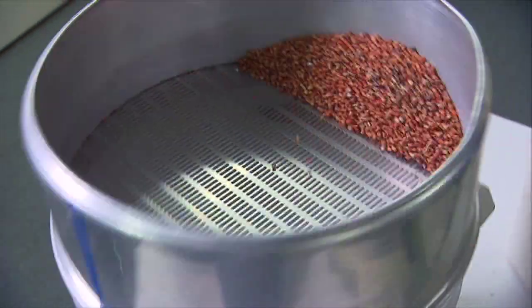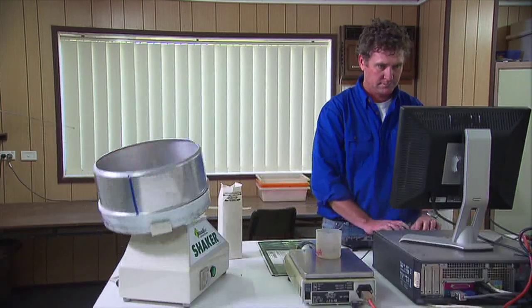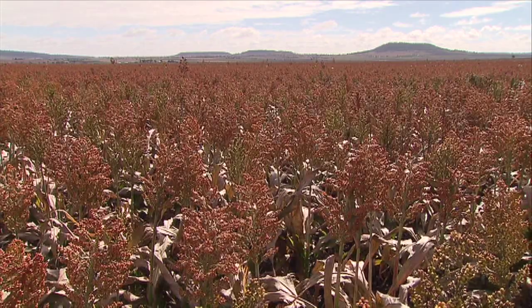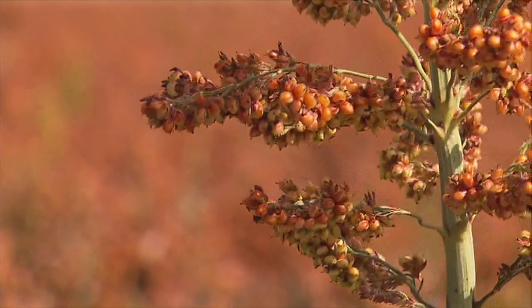It's all pretty high tech, but what does it mean in the field? Sorghum growers are already reaping the benefits of new high-performing Stay Green varieties, with improved yields, larger grain sizes, and increased standability or lodging resistance. It enables the plant to resist diseases like charcoal rot and fusarium.